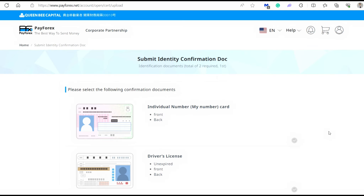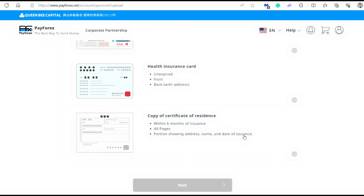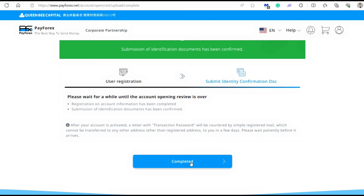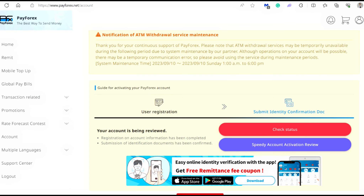I have successfully submitted a dummy copy of my residence card. The next step is submitting the second identity confirmation document — you may upload your individual My Number card, driver's license, health insurance card, copy of certificate of residence, or the Juuminhyou. It now says the submission of identification documents has been confirmed — just click completed. The upload is complete and we need to wait for the account opening review. The people at the company will review the documents and will give you a go once your account is verified. They will send the transaction password by mail, which you'll use every time you send money. Keep that password or take a picture of it for future use.